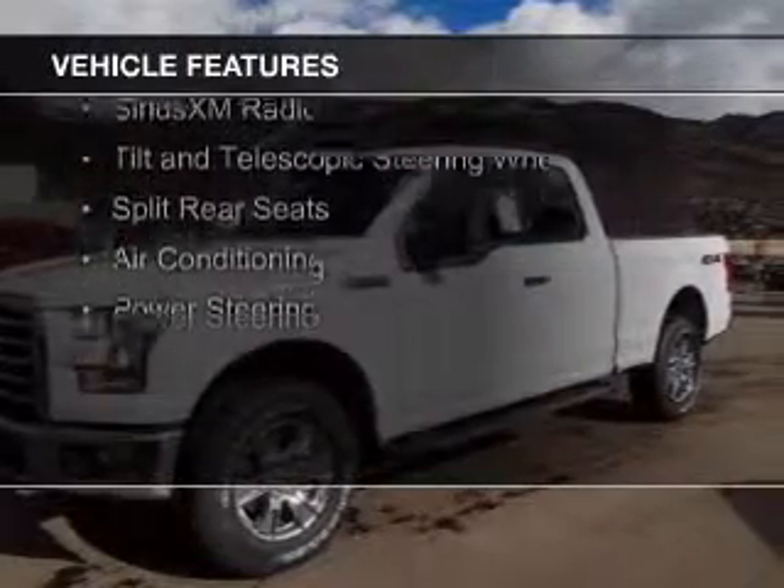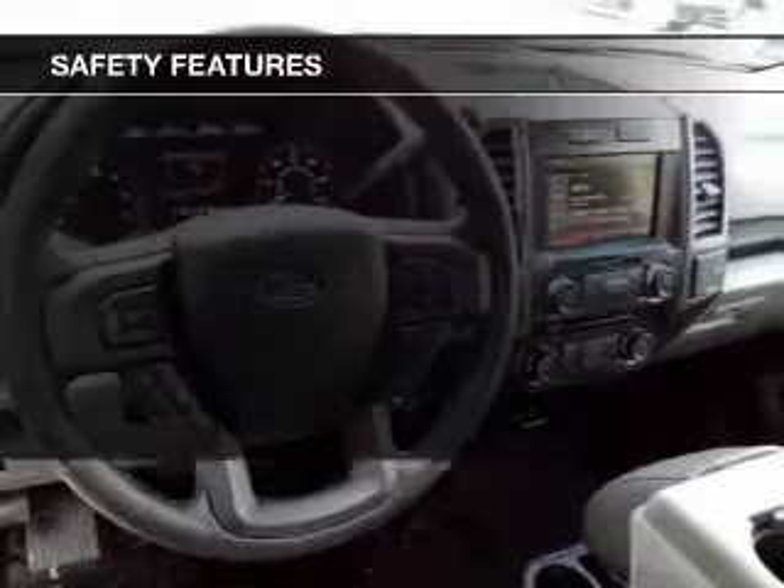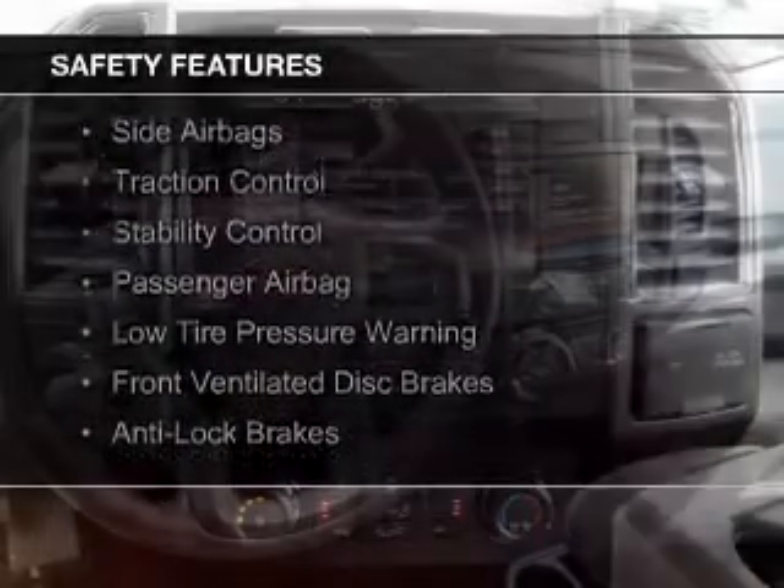The features include Sirius XM satellite radio, a tilt and telescopic steering wheel, split rear seats, air conditioning, and power steering. Safety was made a priority with these features.